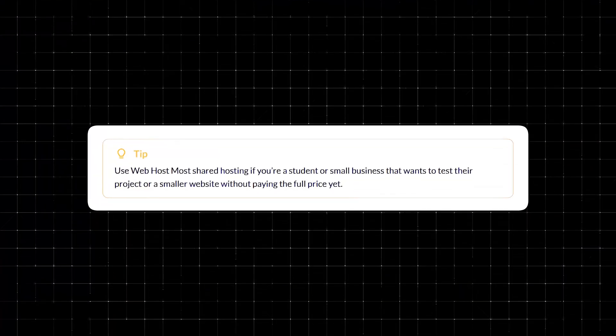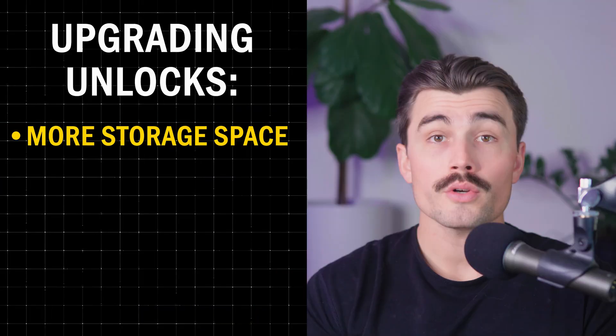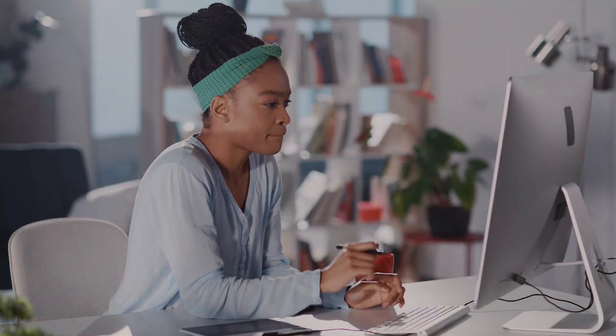While the free plan is great for testing small projects, you will probably outgrow it eventually. Web Host Most offers affordable paid plans — currently running a winter sale. The Micro plan is $2.50 per month with 3 gigabytes of storage and unlimited bandwidth. The Pro plan is $5 per month with 25 gigabytes of storage and enhanced resources. The Ultra plan is $17.50 per month with 50 gigabytes of storage for larger projects. With the holiday sale, the Micro plan gets bumped up to 10 gigabytes, the Pro gets an extra 15 gigabytes, and the Ultra gets an extra 25 gigabytes. Upgrading also unlocks built-in email accounts, free domain registration, and enhanced support — making the Pro plan particularly appealing for small businesses.